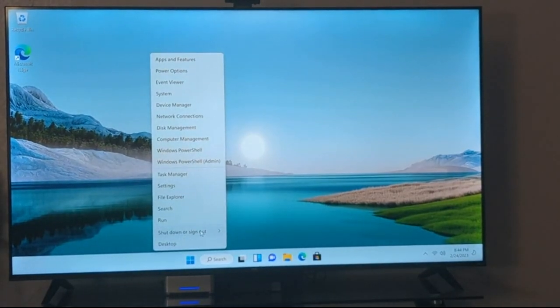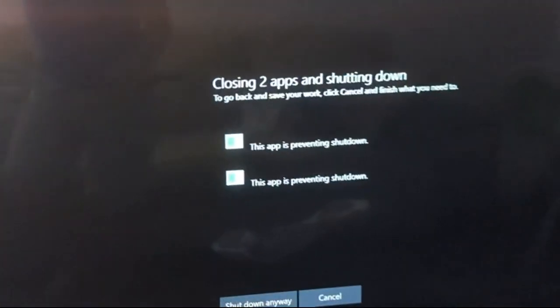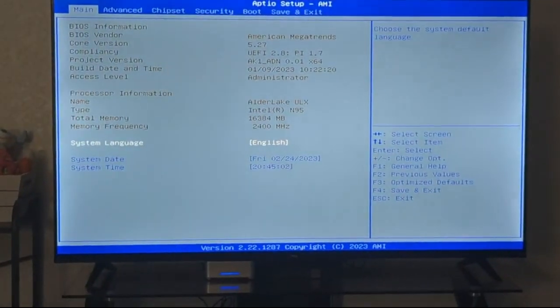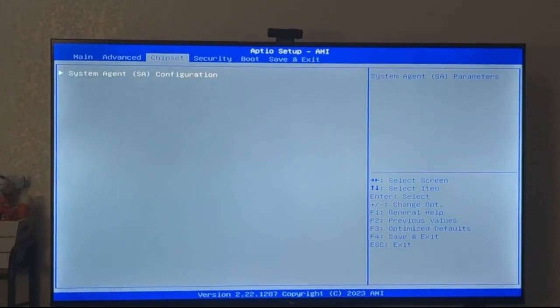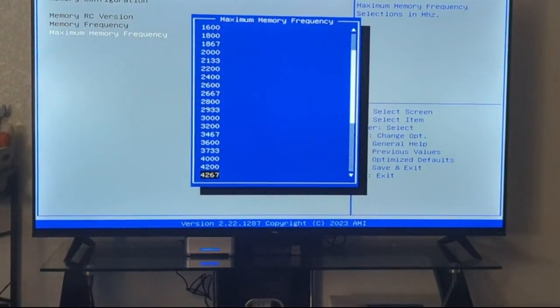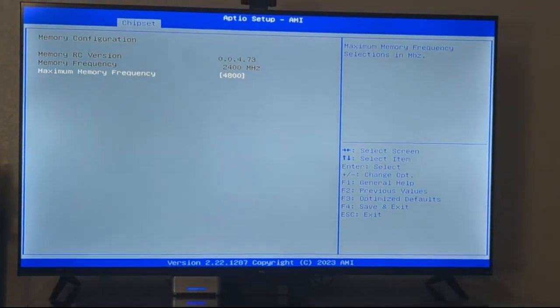First, I'm shutting it down. I'll turn it on and press Escape to get into the BIOS. Now I'll go to the 1200 chipset memory configuration and change the memory speed from 2400 to 4800 as advertised. That will set the maximum frequency.